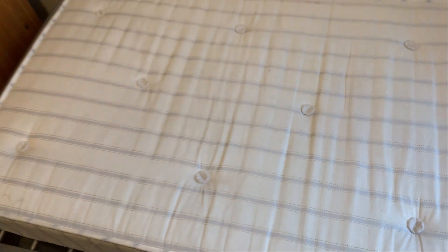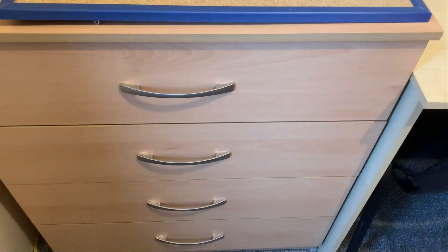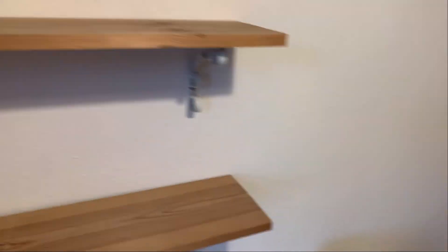Looking at your mattress, the underside seems to be in a good condition. Looking at the top again, no marks. The wall just has a slight mark there but no other damage. You have a chest of drawers in good condition. Your desk has got a paint mark to the surface there, and just a slight mark to the corner.